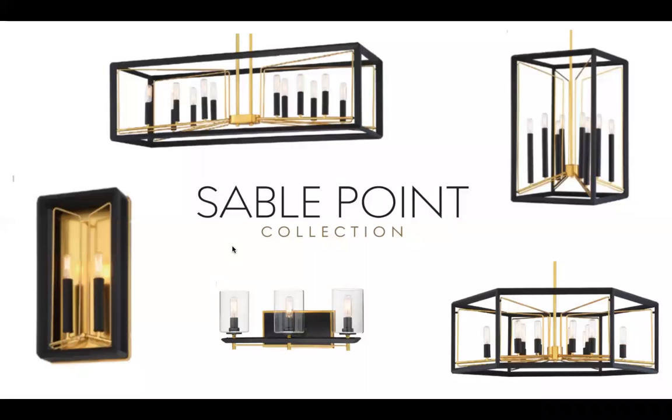Then you move into Sable Point, introduced in 2019 — a fantastic family for Metropolitan. You've got a modern design with two-tone finishes that play together. Unique clusters set these products apart — how the sockets sit in the fixtures and participate in the architectural form. The island light has an IMAP of $619.95, and the foyer light on the top right is $549.95. This family has a lot more pieces, but this gives you a look and feel of the Sable Point collection.